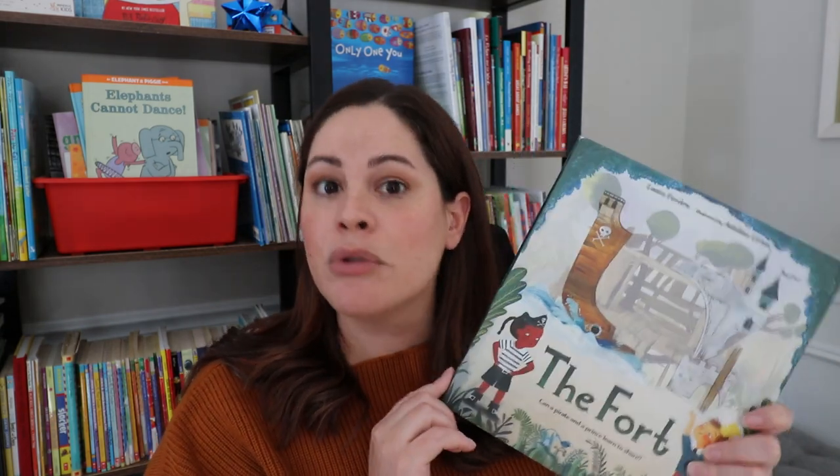This is a great read-aloud for students because it really illustrates compromise. Both kids could have kept fighting, saying no, I want it to be a pirate ship — no, it's a castle — but then neither would get to actually enjoy the fort. So instead, they came up with an idea they both liked so they could both have fun.